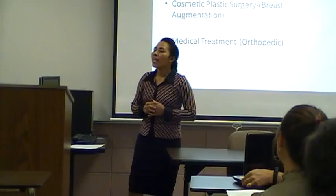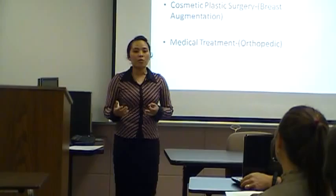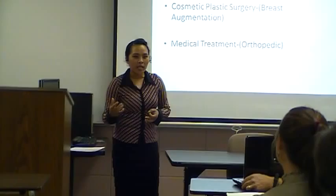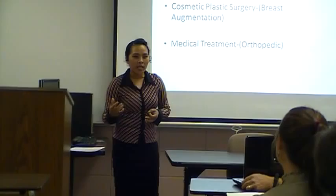I would like to remind you that my topic today is about the Philippines. And I am qualified for this because I am a natural born Filipino. If you would like a vacation, you are welcome in the Philippines. My number one sources are the Philippine Department of Tourism and Philippine Medical Tourism Incorporated. Thank you for being here tonight.